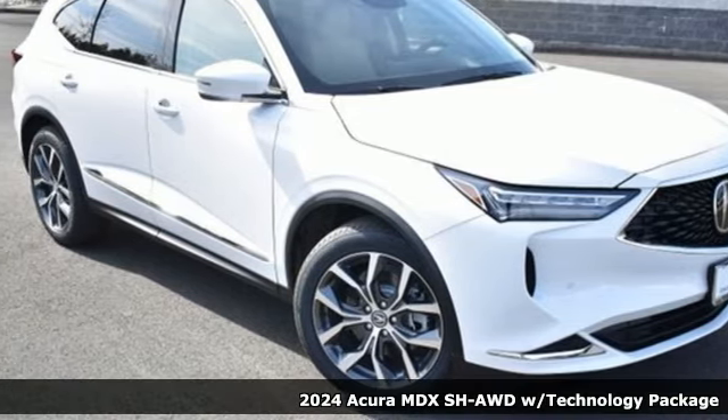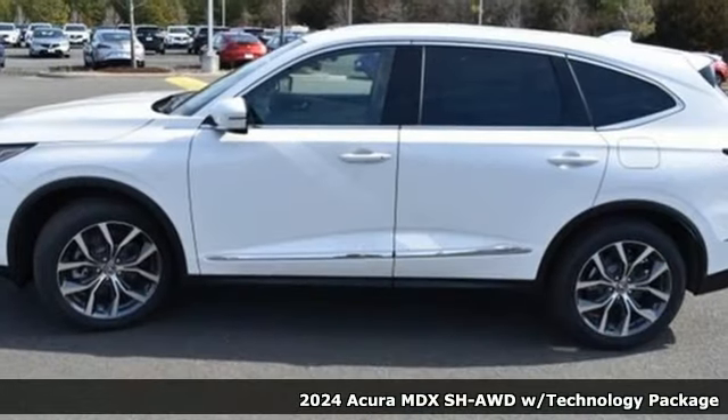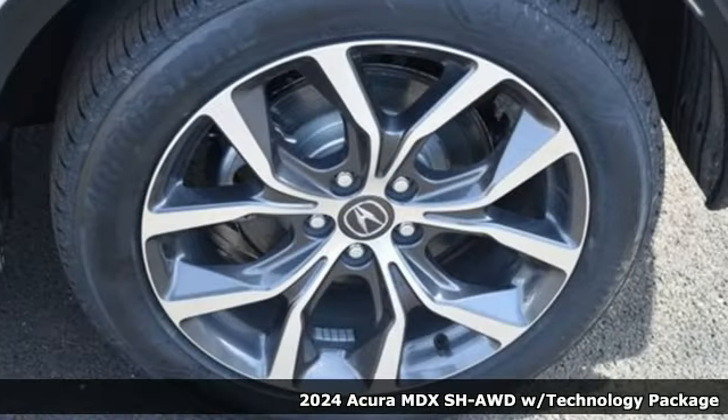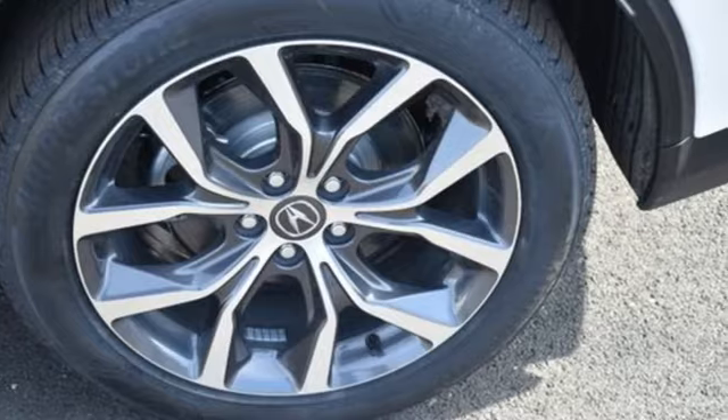It's a new 2024 Acura MDX. This MDX is as much at home on the highway as it is on a country road, with the handling of a sports car and the good nature of a sedan.